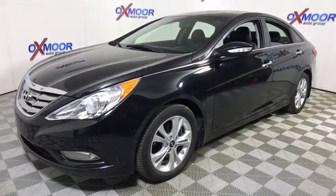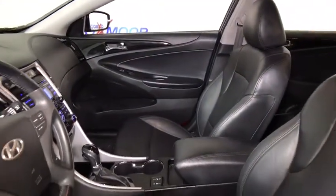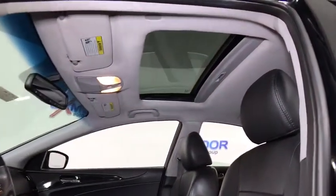This vehicle has less than 65,000 miles. Here are some of this vehicle's great options: steering wheel audio controls, traction control, leather-wrapped steering wheel, dual airbags, power steering, alloy wheels, four-wheel disc brakes.